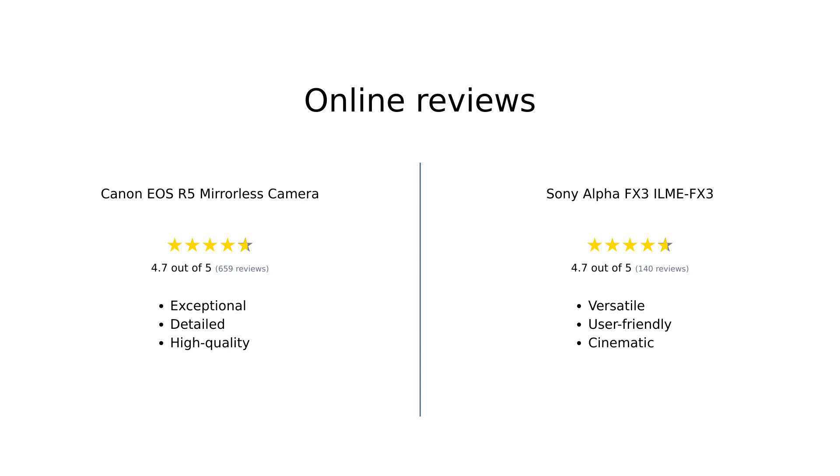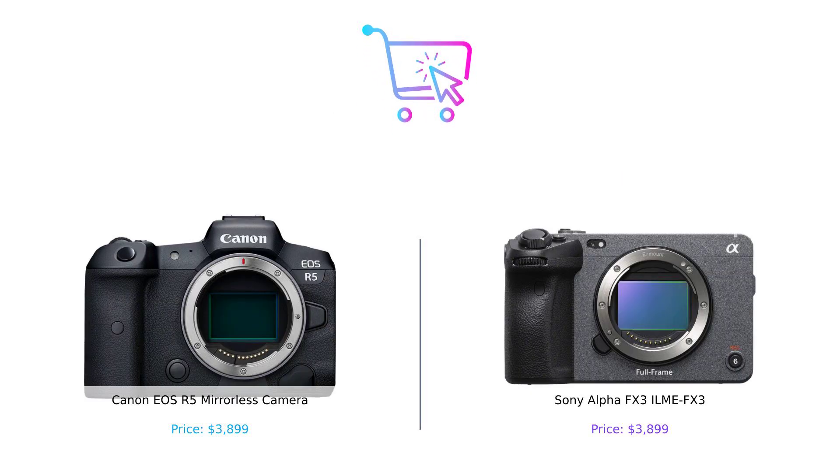Overall, the Canon EOS R5 is highly praised for its exceptional image quality and autofocus capabilities, making it a favorite among photographers. Conversely, the Sony Alpha FX3 receives accolades for its video performance, low-light capabilities, and user-friendly design, appealing to filmmakers and content creators. After weighing all these categories, both cameras have their strengths. If photography and high-resolution images are your focus, the Canon EOS R5 is an excellent choice. However, if you're looking to create stunning video content, the Sony FX3 might be your best bet.